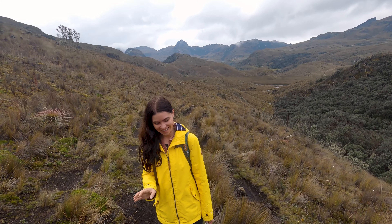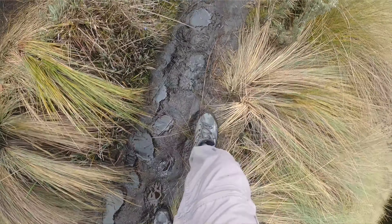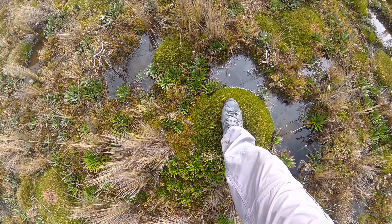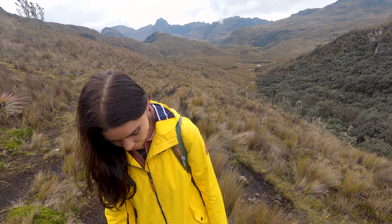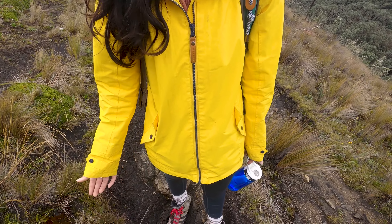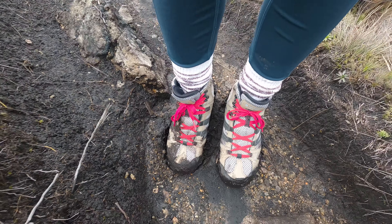Top advice if you come to do any of these trails: bring the right shoes. The trail is likely to be muddy — some sections are well maintained but for the most part it's quite rocky, muddy, and slippery. You really want shoes with good grip that are waterproof and mud-proof. Sometimes the mud is deeper than you think.